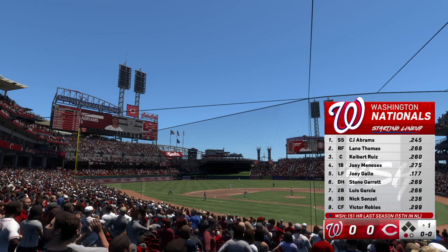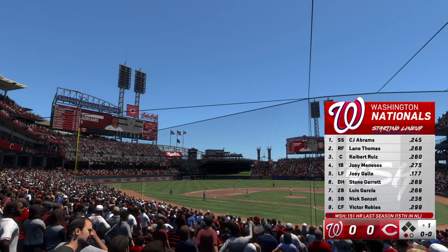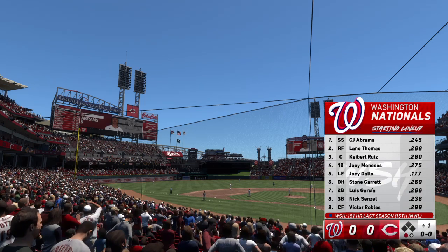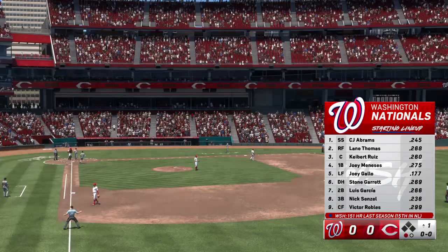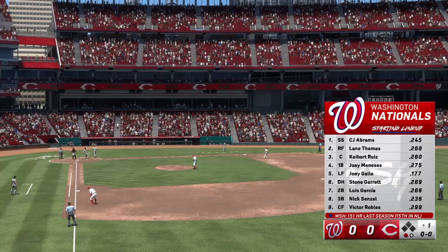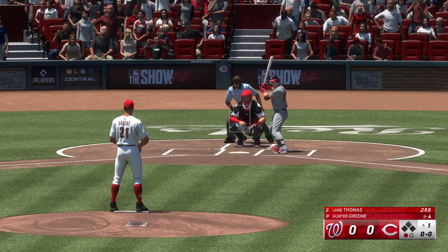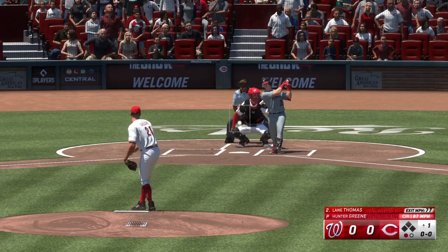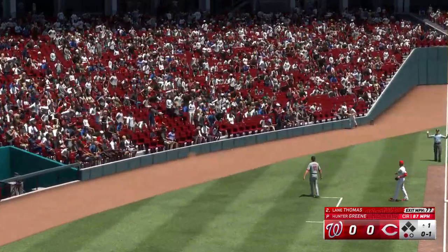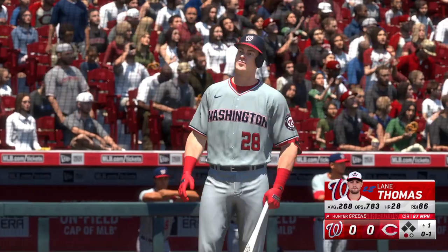Dave Martinez's lineup for the Nationals. We could be in for a power showcase today with the wind blowing out. We know guys in this era are definitely trying to hit the ball in the air regardless of conditions. There's margin for error if you can get the ball up. You'll see at times, with two strikes, what looks like a half swing — they can get out of the ballpark with a guy who's got decent pop.